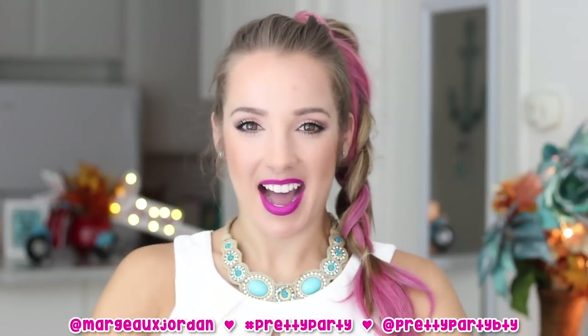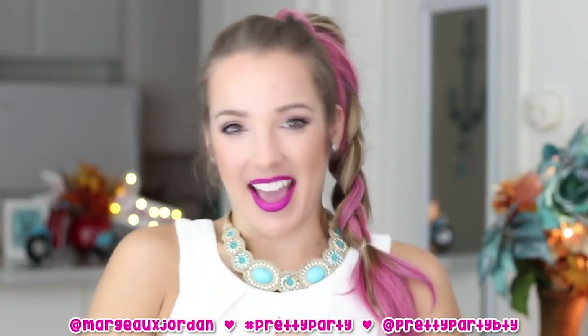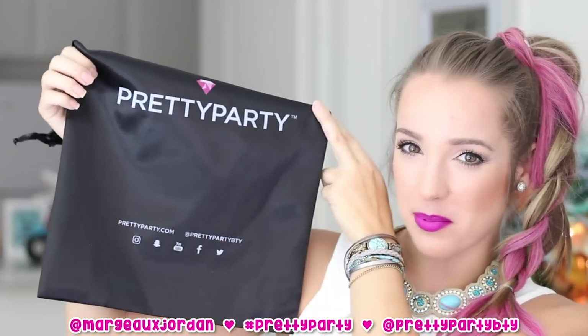I've been planning it for a while and it is time to have a girls night out. It's gonna be so much fun — bright colors, pink, parties, clubs, sleepovers, makeup, and of course Pretty Party hair. So do not forget to follow at Pretty Party BTY, which stands for beauty.